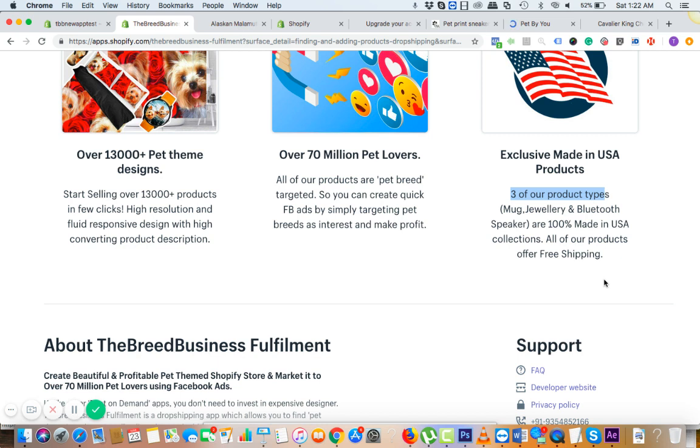We try to add more and more local suppliers so the delivery process can be faster, and you can attract more and more pet lovers. The 70 million pet lovers number is from the US alone — and we ship worldwide, to any country you'd like. So this number is going to be huge.